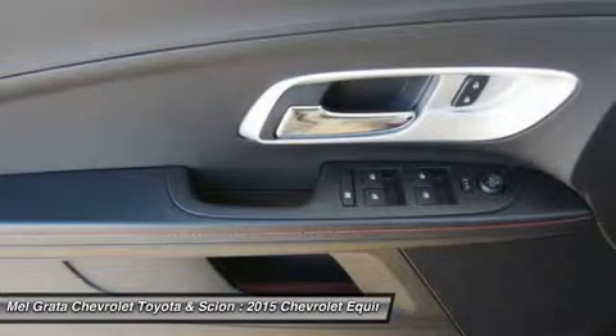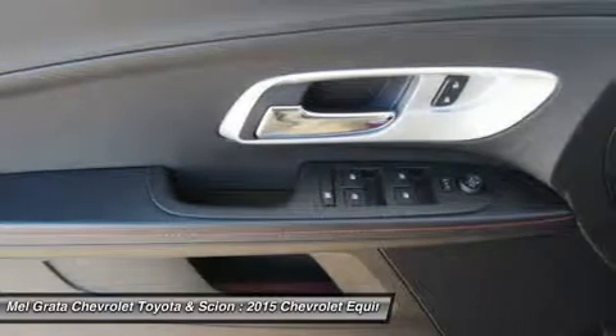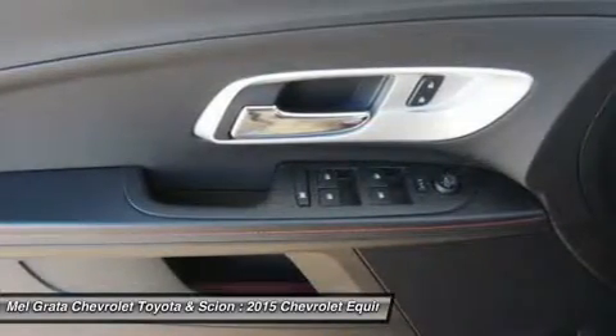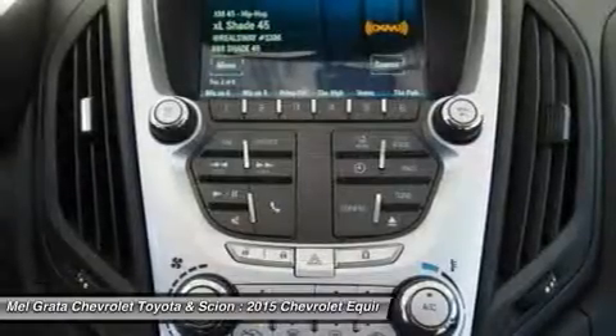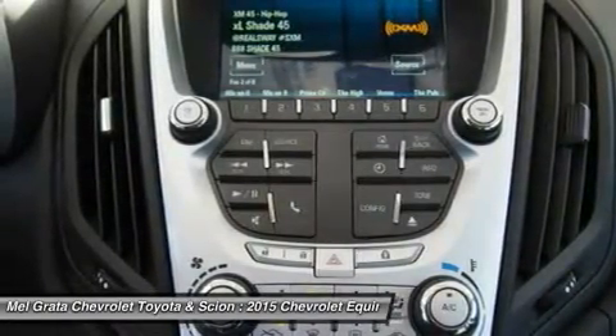The four-cylinder model can tow a maximum of 1,500 pounds while the V6 can pull 3,500 pounds. If you want a small do-it-all SUV with plenty of passenger space, a comfortable ride, and good fuel economy, consider the Chevy Equinox.